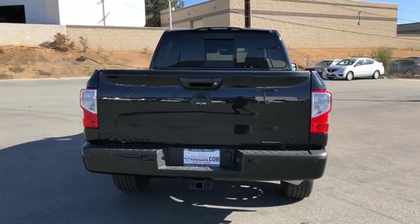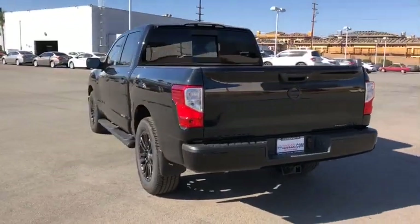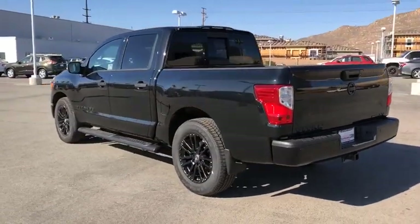When it comes to power and comfort, the Titan can't be beat. If you like it online, you'll love it in your driveway. Take it for a spin today.